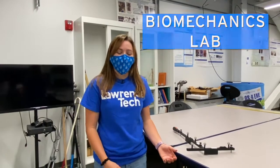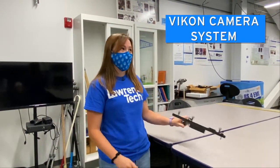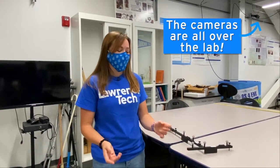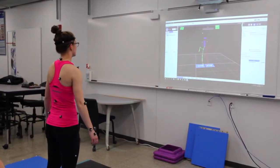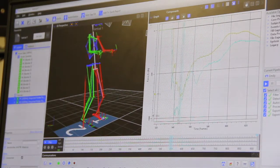To measure the movement of the body we use these sensors and the Vicon camera system. You put these markers on all your joints and then as you're doing your motion the cameras capture it, and then we can analyze it using the Vicon software.